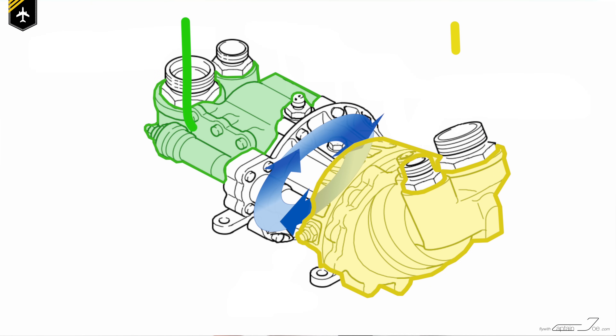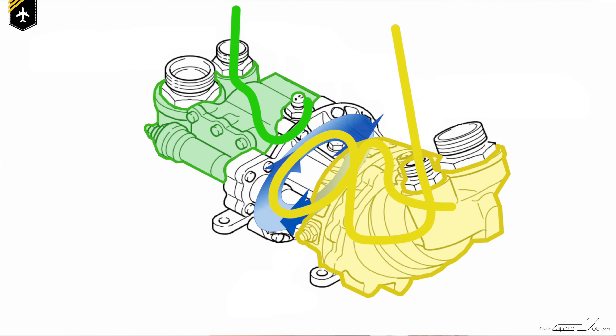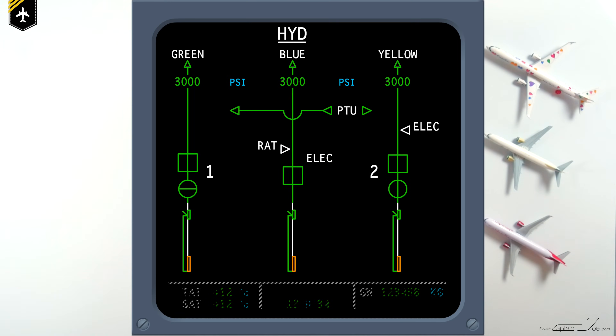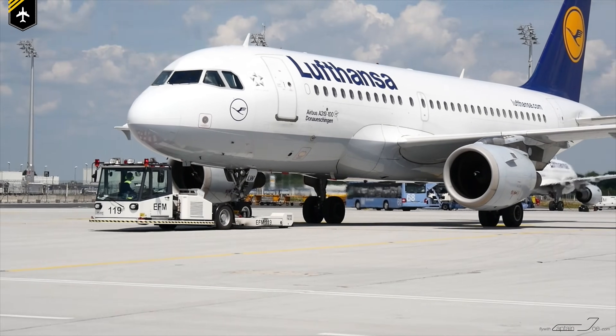Hydraulic fluid from either system can drive the pump to pressurize the other hydraulic system, but the fluids only drive the pump and so remain isolated from each other — meaning they don't mix. Each hydraulic system normally operates at 3,000 psi, and if the difference between the green and the yellow system exceeds 500 psi, the system energizes the PTU to pressurize the low system. During engine start, engine number two is not yet running because you can't start both engines simultaneously. Therefore one hydraulic system isn't pressurized, and during that time the PTU runs a self-test. It's most likely to be heard during pushback or as the second engine is spooling up.